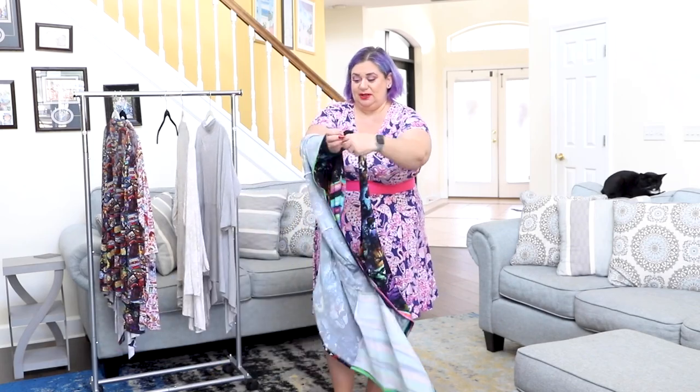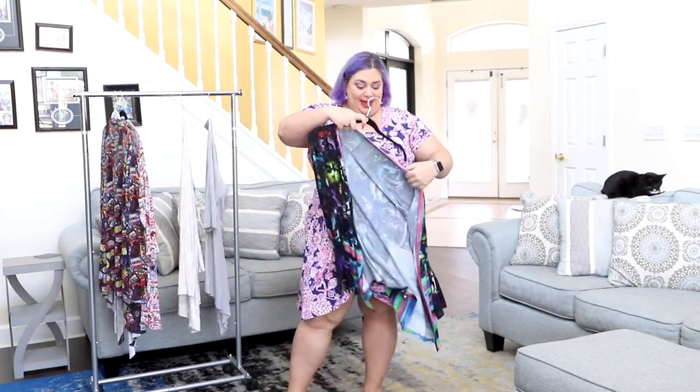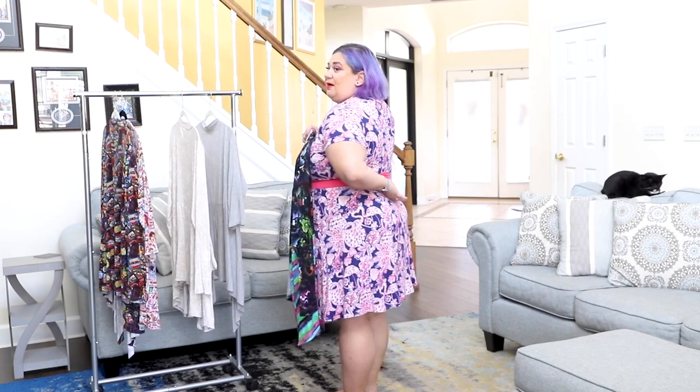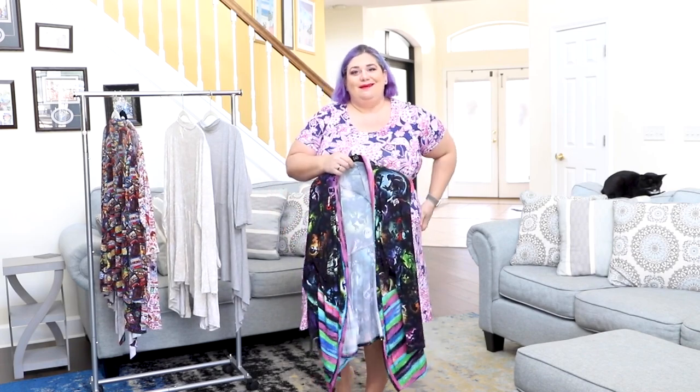One thing to mention: the back bodice is not cut on fold, which is amazing because it allows you to have a flushed back when you wear it — it's like a built-in sway back adjustment. If you need to blend sizes, go to the Facebook group; we're here to help.